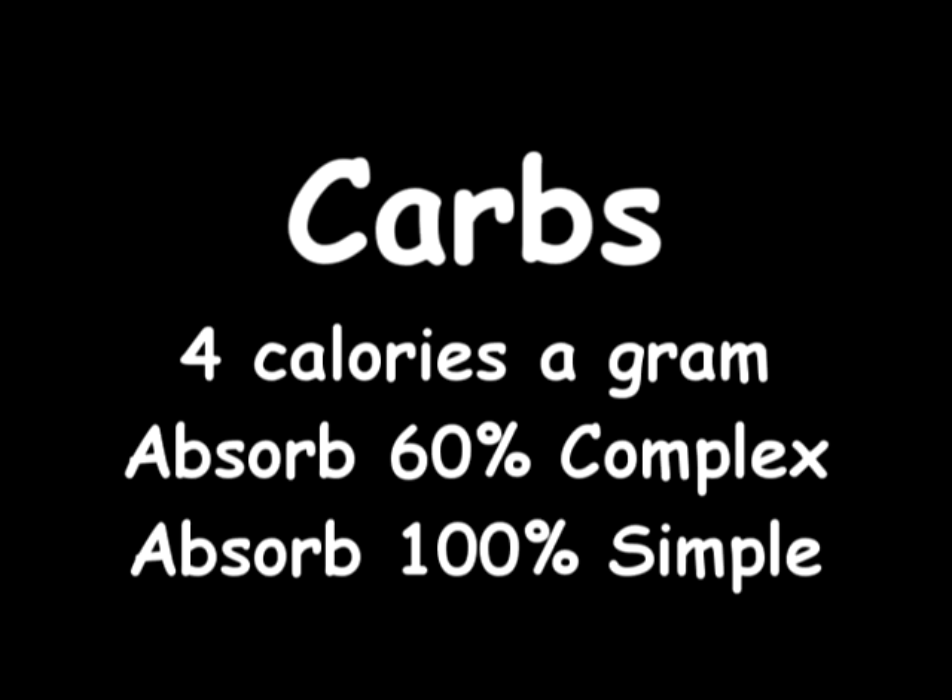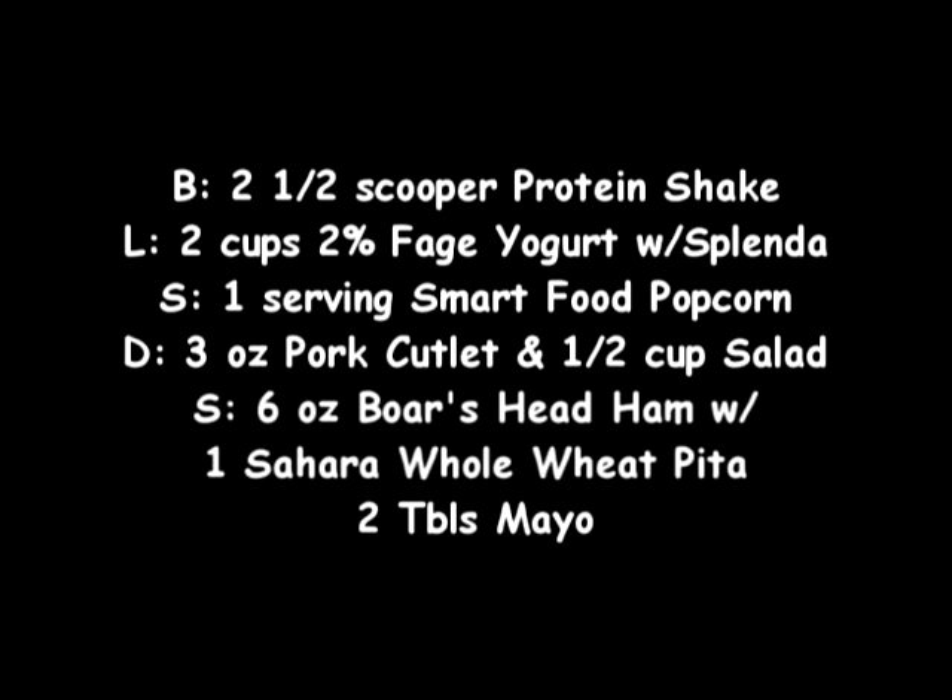As a breakdown, I always round up and include all the calories for carbs. Here's what I ate today just as an example — today was a light day. For breakfast I had a two-and-a-half scoop protein shake. Lunch was two cups of plain Fage yogurt with a little Splenda. I had some Smart Food popcorn for a snack. Dinner was a pork cutlet and a little salad. And my second dinner will be ham in a pita bread with some mayo.